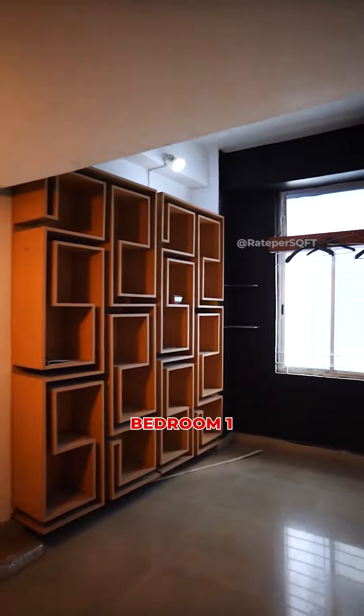This is our entrance. First, we will see the guest room here.